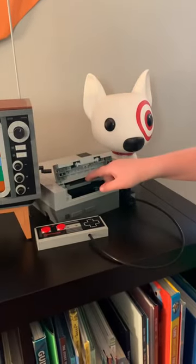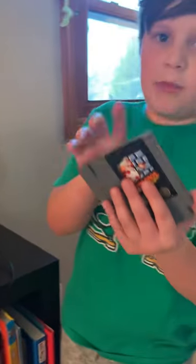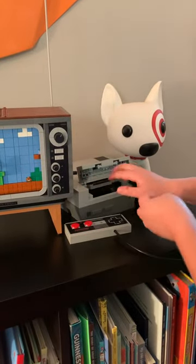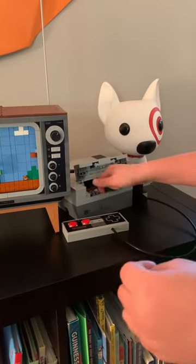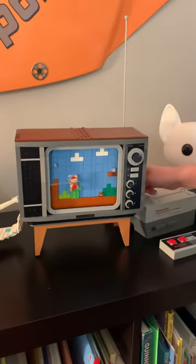So this is the actual game for it, and it goes up and down. This is the Mario game, and it can slide in, and it goes down so it can stay in there like a real game. And then you can play, and then this actually moves.